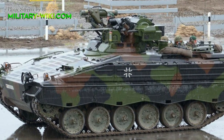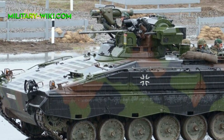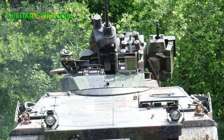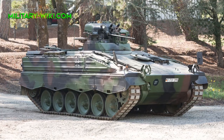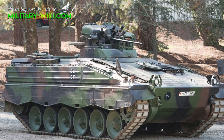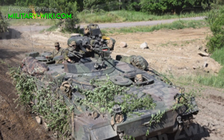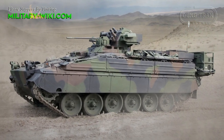The Marder 1A3 is fitted with a two-man turret with the commander on the right and the gunner on the left. The commander has a single-piece hatch cover that opens to the right, while the gunner has a similar hatch cover that opens to the rear. The main armament consists of one 20mm automatic cannon with a 1,000 rounds per minute rate of fire, with an effective firing range of 2,500 meters against ground targets and 1,600 meters against air targets.